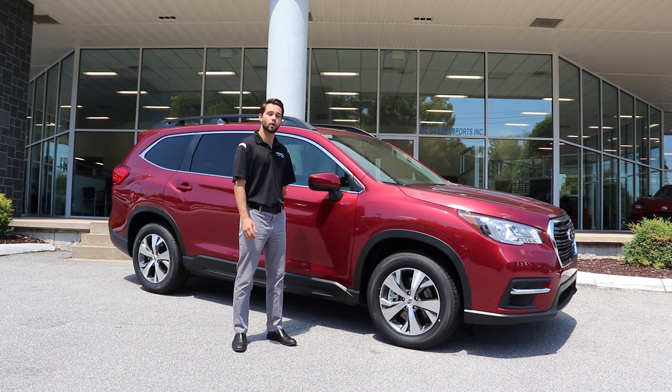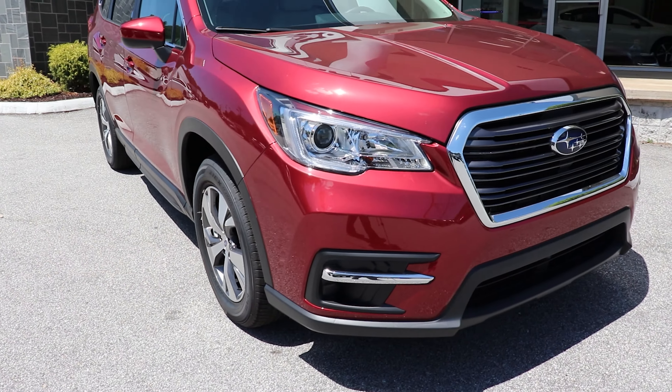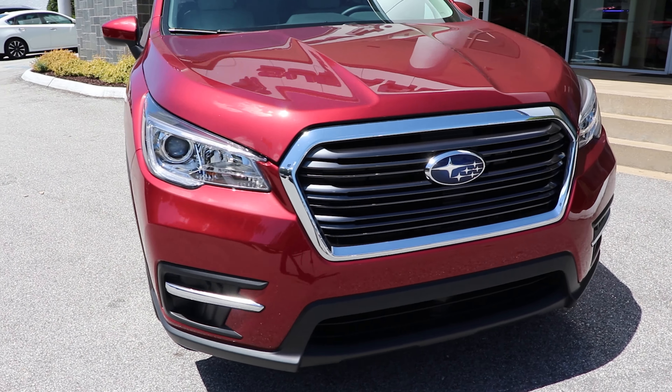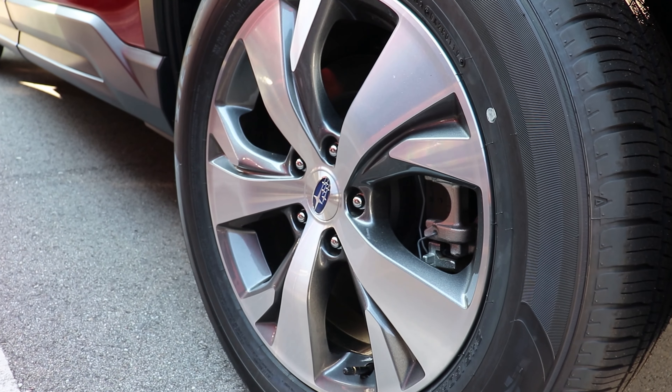I'm Shane and real quick I'm going to go over all the features found in the Subaru Ascent Premium. The 2020 Subaru Ascent Premium includes all the features found on the entry level and adds 18 inch aluminum alloy wheels with gray machine finish.